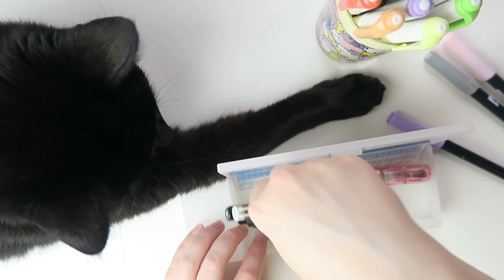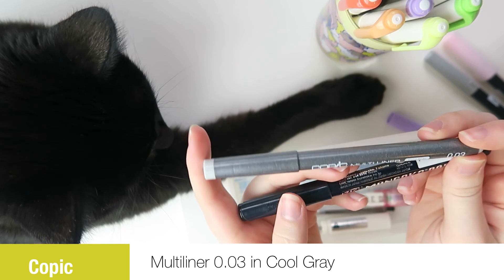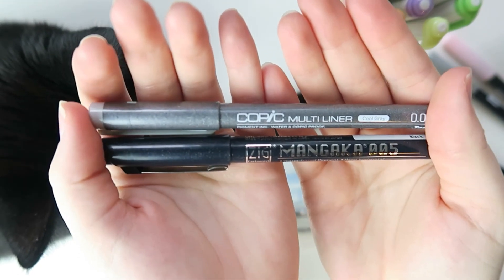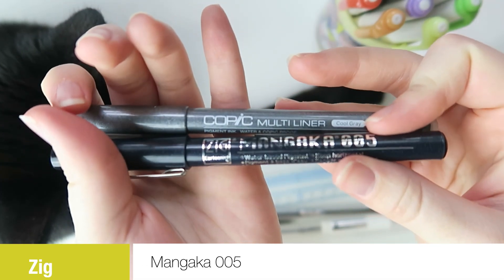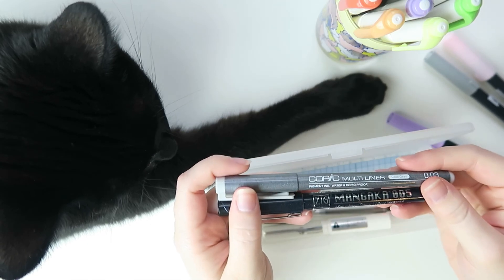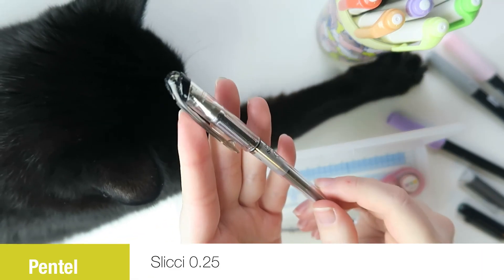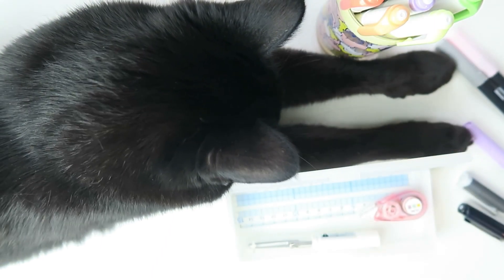My other favorite marker-type utensil this month has been the Copic Multiliner in 0.03 — this one is in cool gray. That has been really fun to play around with because it's a super thin gray. I use it just as I would a normal pen but you can use it for art as well. I've also been enjoying the Zig Mangaka 0.05 — I really like the Zig Millennium but haven't been able to find it in the size I want, so this is a great alternative. I've also been really enjoying my Pentel Slicey 0.25 — just a fantastic fine-tipped pen.